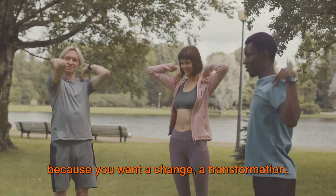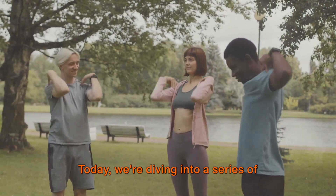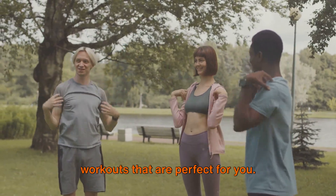Hello there, warriors. You're here because you want change, a transformation. Today we're diving into a series of workouts that are perfect for you.